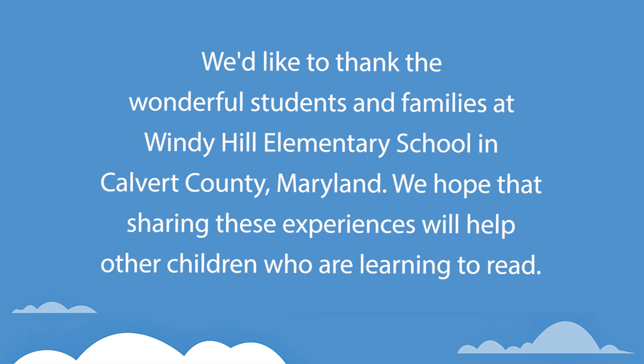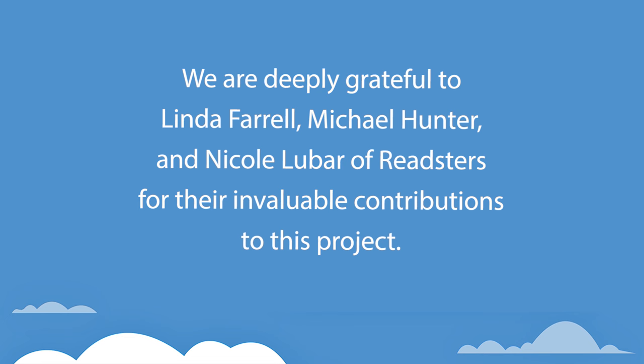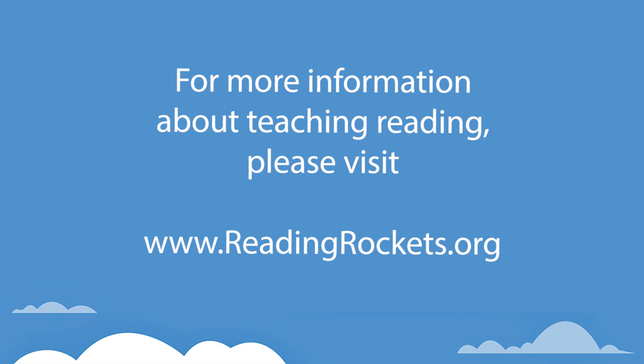We'd like to thank the wonderful students and families at Windy Hill Elementary School in Calvert County, Maryland. We hope that sharing these experiences will help other children who are learning to read. Special thanks to Kelly Cleland, Julie Donovan, Joanne Harbaugh, and their outstanding colleagues at Windy Hill Elementary, and to Leanne Meisinger at Calvert County Public Schools. We are deeply grateful to Linda Farrell, Michael Hunter, and Nicole Lubar of Readsters for their invaluable contributions to this project. For more information about teaching reading, please visit www.readingrockets.org. Thank you.